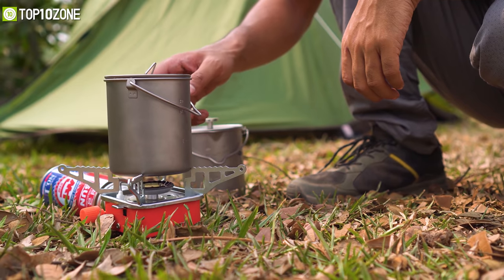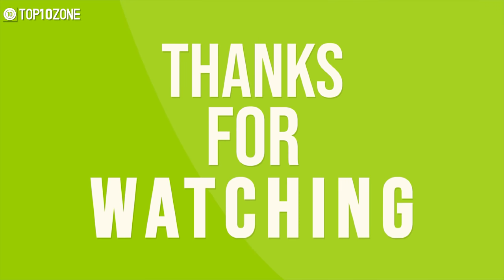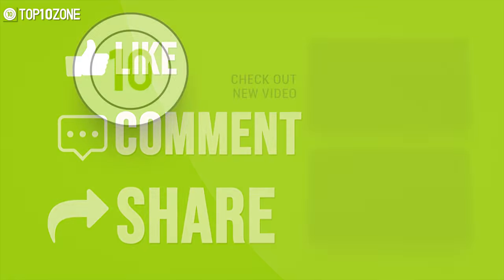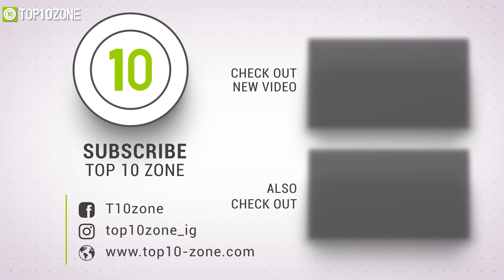So, that was all about the top 10 best camping gadgets and gear just for you. Thanks for watching our video. Like, comment, and share with your friends if you found this video helpful, and subscribe to our channel for more videos like this on your feed.